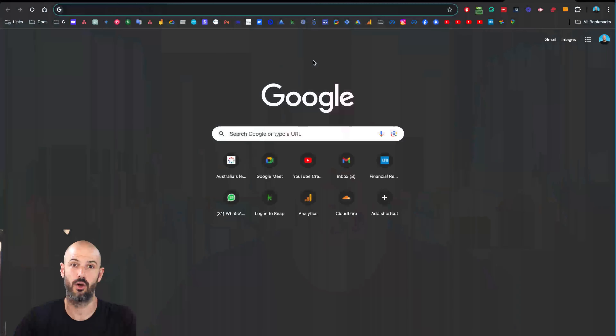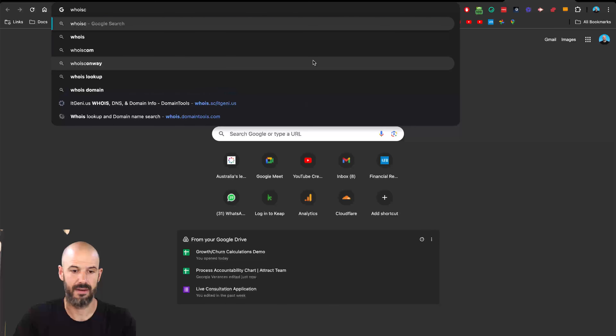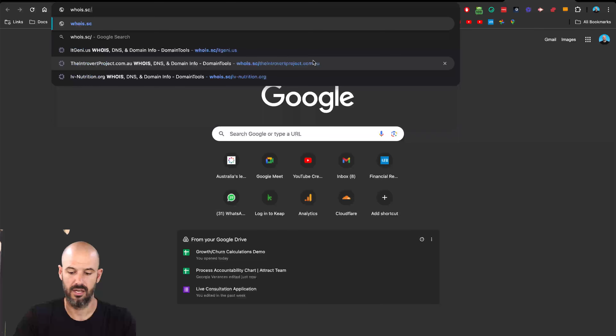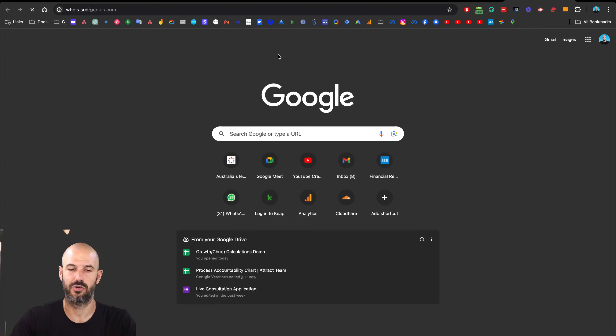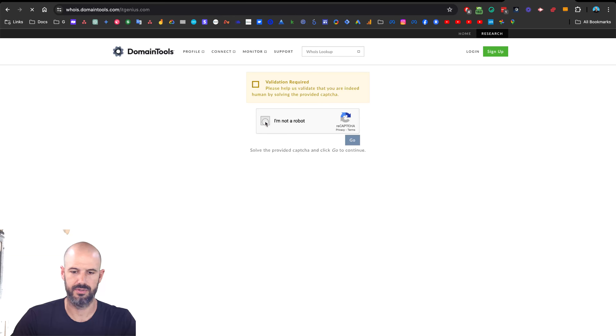This is definitely the first thing you want to check. The easiest way to check a domain name registration is to head along to a website called whois.sc — that's my favorite one for that. You can even go whois.sc forward slash your domain name. So I'm going to punch in itgenius.com and it's automatically going to do a lookup on my domain name without me even having to make an extra click. It's got to check I'm not a robot, I suppose that's fair enough.